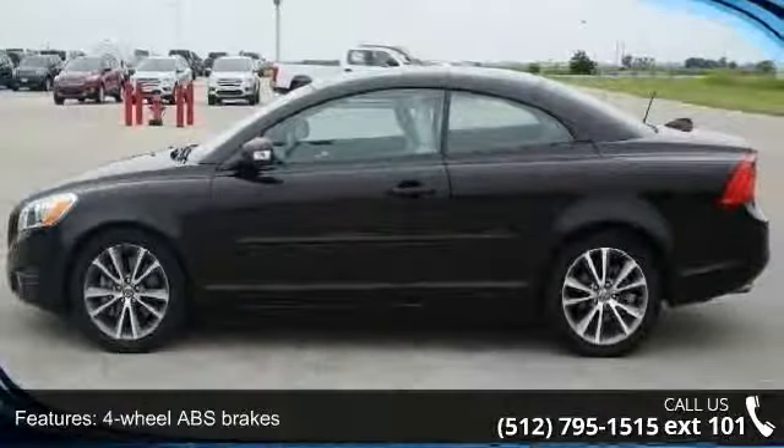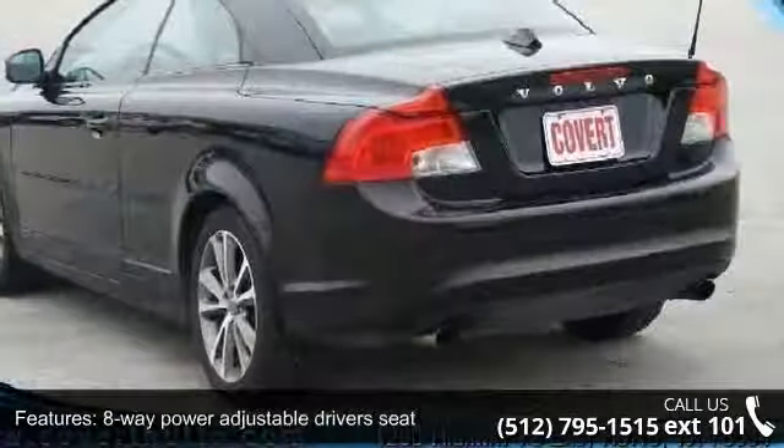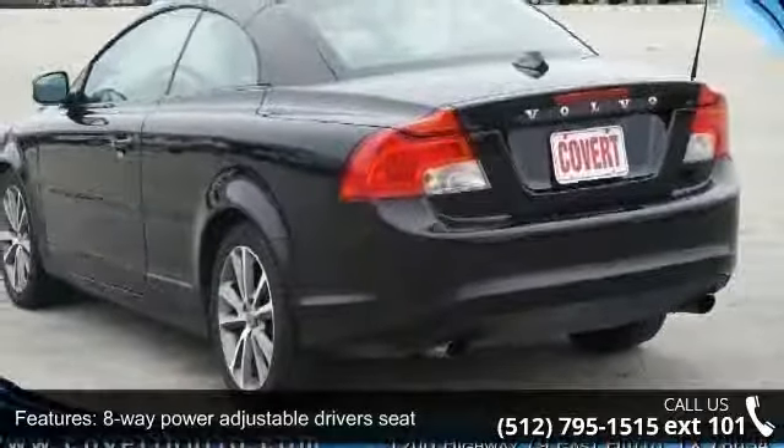Bluetooth, clock, in dash compressor, intercooled turbo, and convertible roof with power retractable hard top.